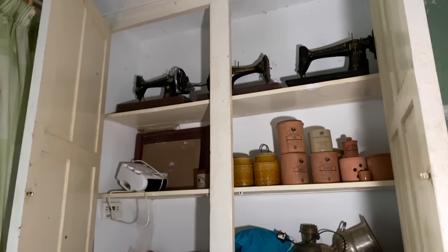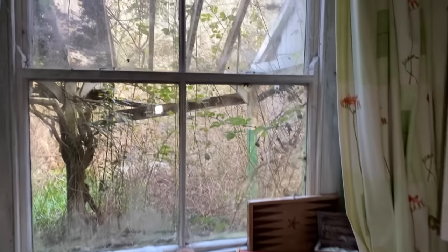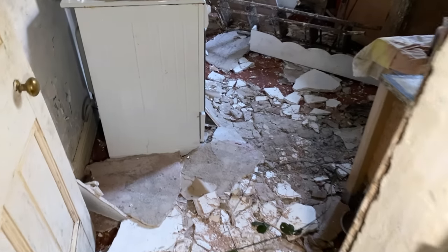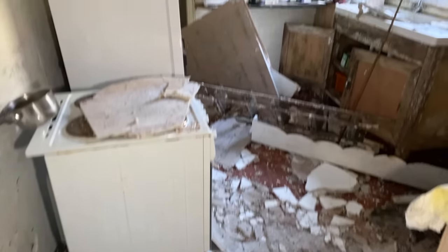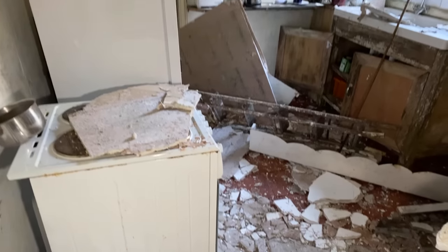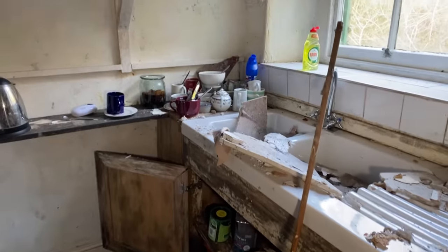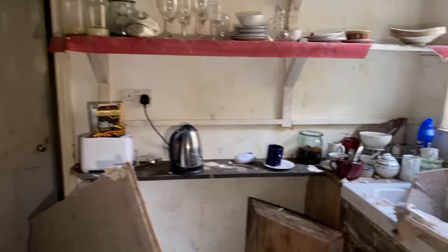Look at the old Singer sewing machines up there. My goodness me, this is incredible. It's so overgrown outside, absolutely just taken over. And look at this — I think this is the kitchen. The entire ceiling has completely fallen down and it has wrecked everything in here. It is such a shame that a beautiful house like this can fall into a state of disrepair. I've got absolutely no idea how long this has been left, but I can tell you it's been quite a while.